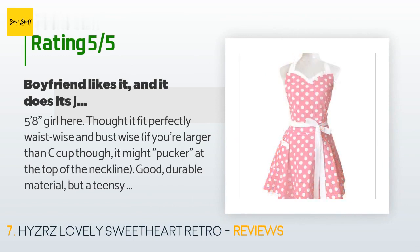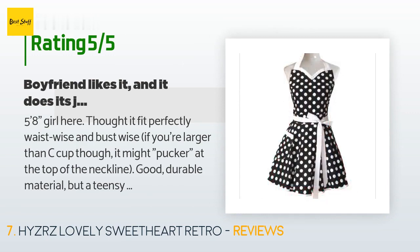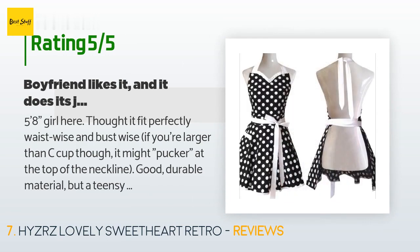A customer said: 'Five feet eight inches girl here — thought it fit perfectly waist wise and bust wise. If you're larger than a C cup, it might pucker at the top of the neckline. Good durable material but a teensy bit short on my height. You'll love it if you get it, trust me.'